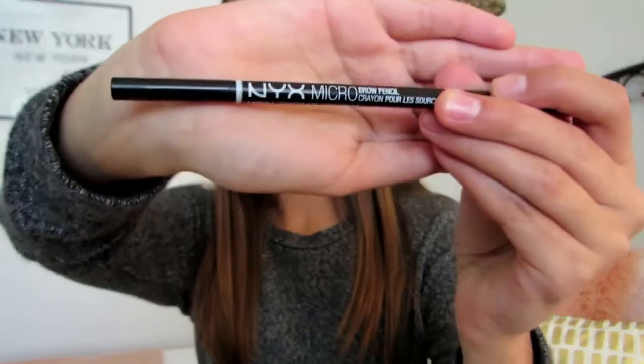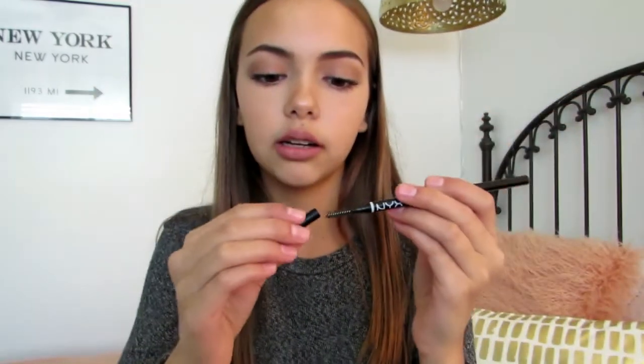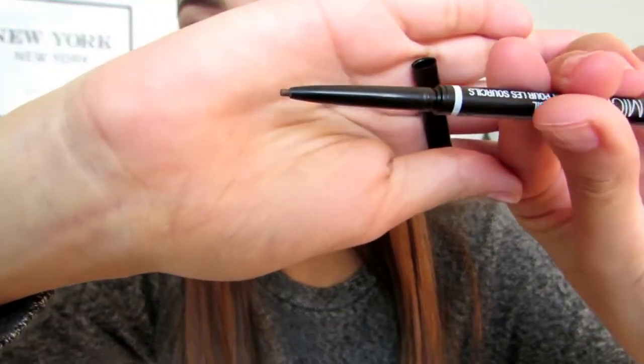Also from Target, I got the NYX Micro Brow Pencil in Chocolate. I've heard this is one of the best drugstore brow pencils. On one side there's a little spoolie, which is perfect because I've been needing a new one, and on the other side the product rolls up — just a really thin brown brow pencil. At first I was like, why is this not working, because I felt like it wasn't showing up. But once you use it a little more, it goes on your eyebrows well. I feel like it's made my eyebrows look a lot better and it's a lot easier to use, so I really like this.